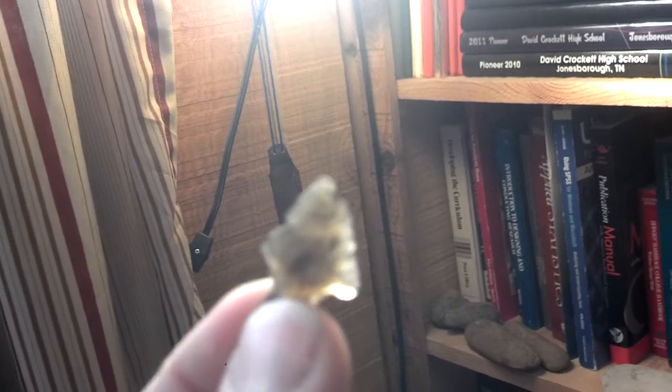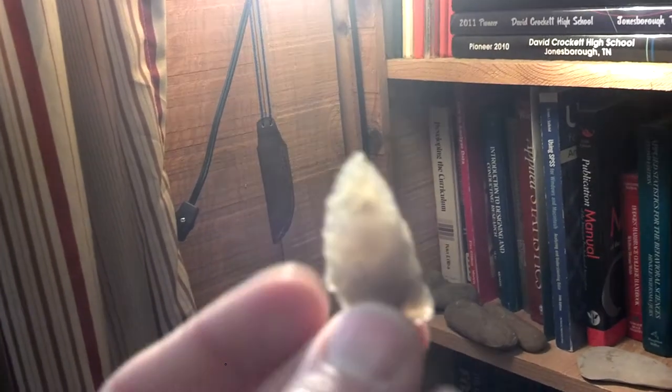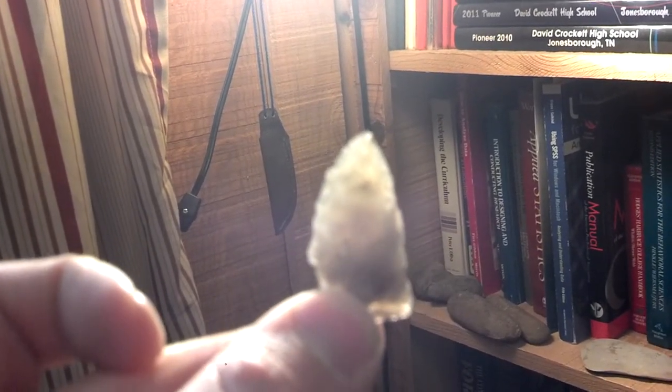It must flake fairly well too because they're all usually well-made points. That one's got a little bit more densely striped material, and it's usually pretty thin too. There's the one from this past Sunday - there's a cool one. Little serrated triangle with the striped moss agate.